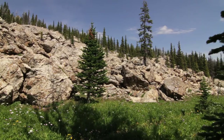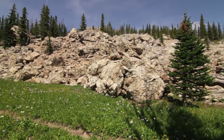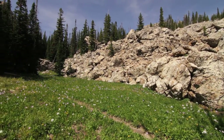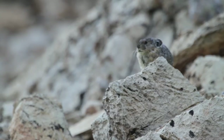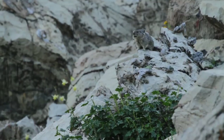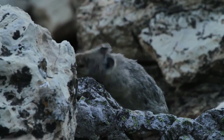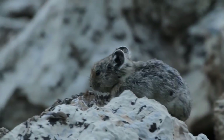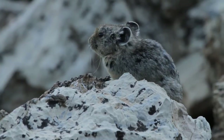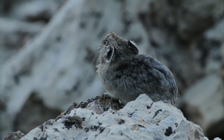As you're coming down you come across limestone scree fields and boulder fields where there's a bunch of pikas. Pikas are super cool - they're the smallest of the rabbit family, neat little critters. They just hop around on the rocks, gather their food, and cheep at you, which is pretty fun.